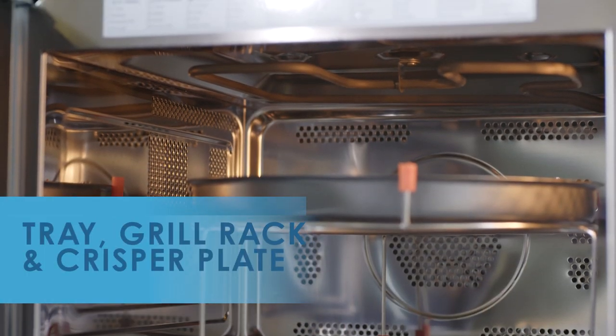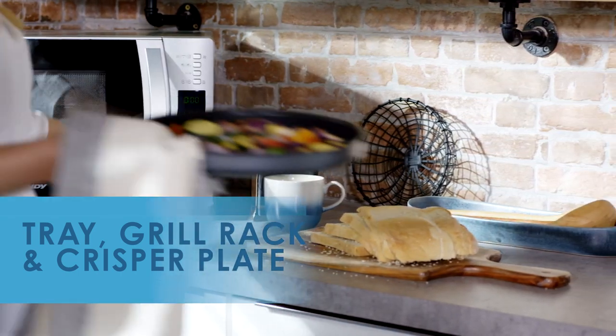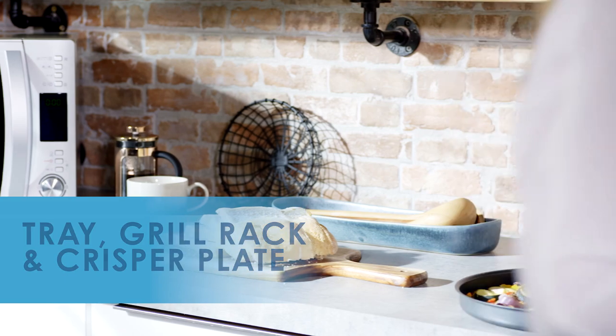Complete with tray, grill rack and crisper plate, allowing you to cook food similar to the oven, crisp up potatoes or chips, and make the most of your new cooking appliance.